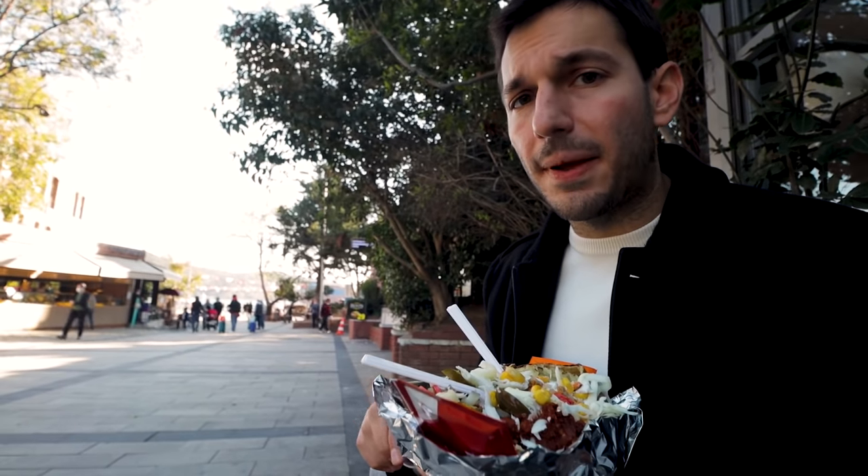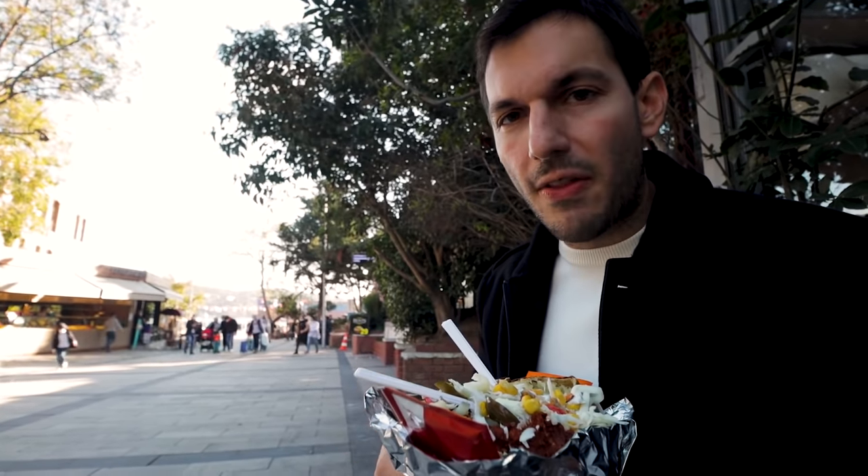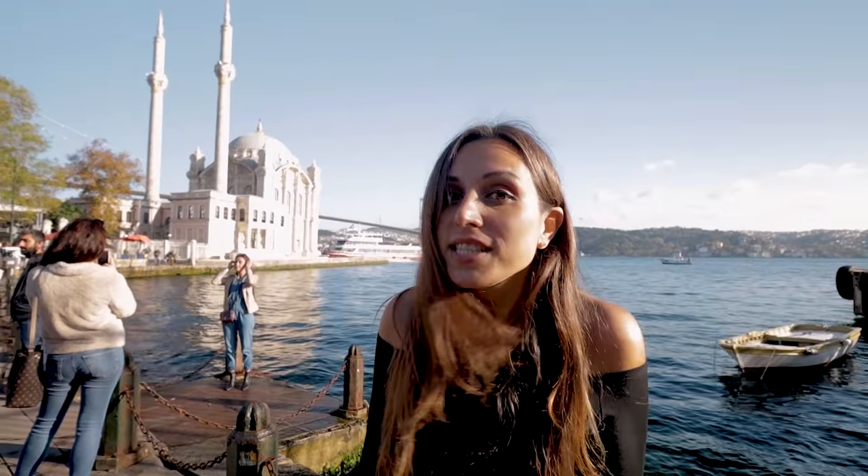Delicious! We got a whole host of toppings — sausage, cheese, hot peppers, pickles — you name it, they'll put it on there for you. It's all so fresh and so good. It's actually very crowded right now, but I've never seen Ortakoy not be crowded.